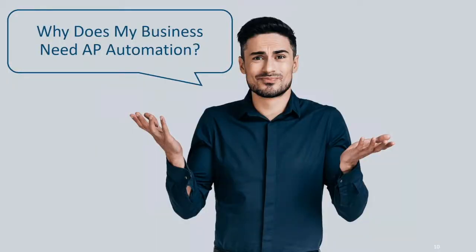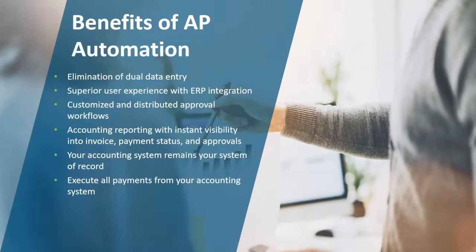Why does your organization need AP automation? There are many benefits, including eliminating dual data entry — where the same invoice might come in by email and by mail and both get processed — providing a unified user experience from procurement to payment, customizing approval workflows, gaining instant visibility into invoice, payment, and approval statuses, and integration with your accounting system. We integrate with 143 different ERPs, so there's a good chance we'll be able to integrate with yours.